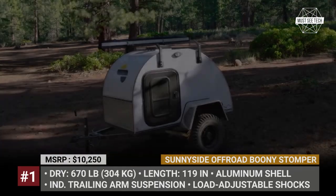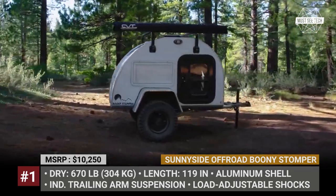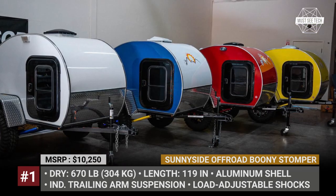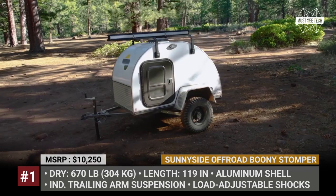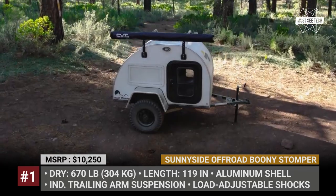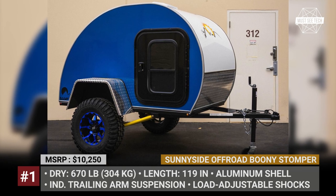Boonie Stomper. In the sea of similar-looking teardrops, the Boonie Stomper is set apart by its extra-low weight of 670 lbs that allows it to be towed not only by regular cars, but also by UTVs and ATVs. Created by the Nevada-based Sunny Side Off-Road, this tiny teardrop camper comes with a serious suspension setup and an all-aluminum shell.